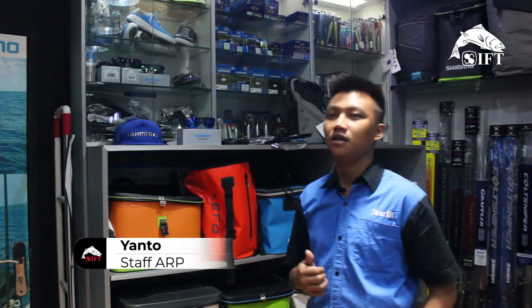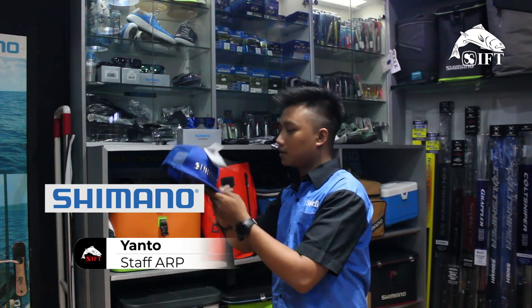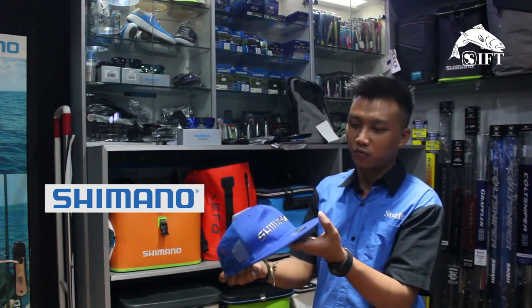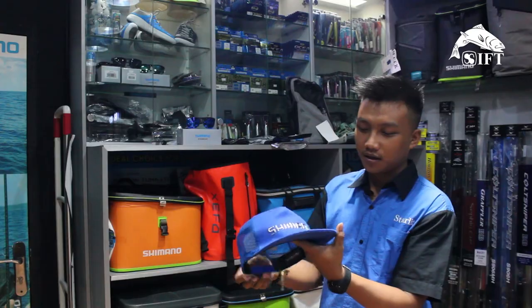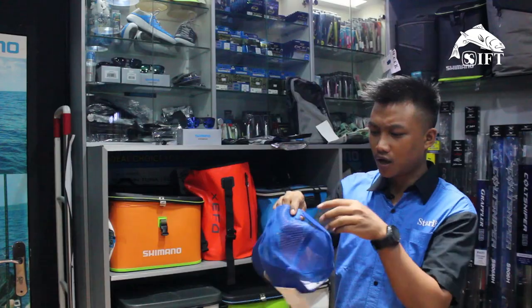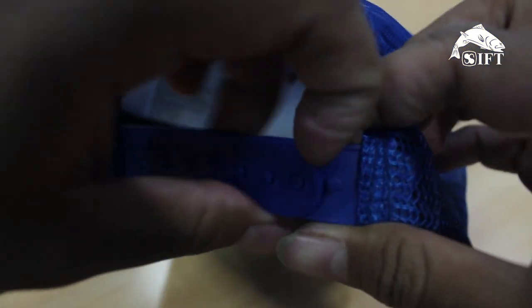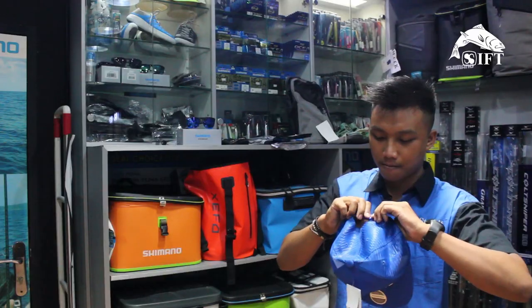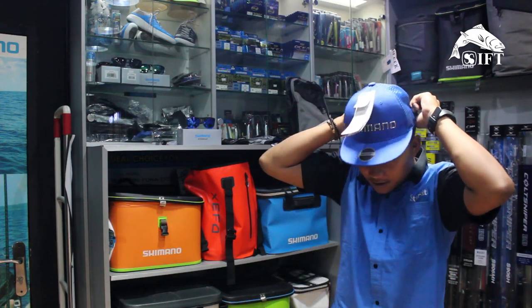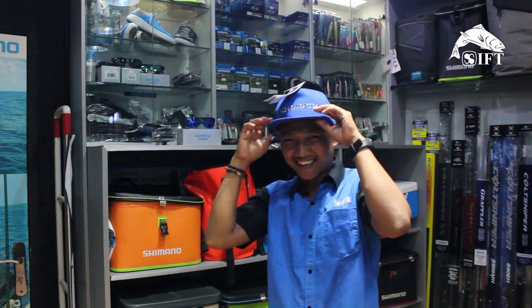Kali ini masih di section Shimano, bagian headwear. Mulai dari topi — tulisannya timbul, modelnya snapback, ada kancing-nya juga, lebih keren. Kita coba dulu. Tuh, keren, nyaman lagi.